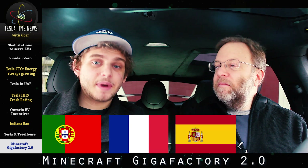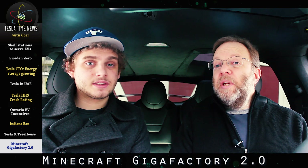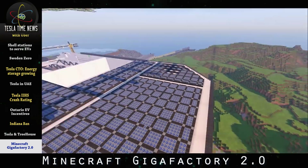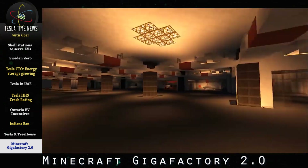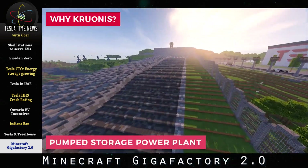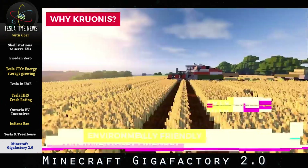We've heard of many countries including Portugal, France, Spain, Germany, and the Netherlands vying for the next Tesla Gigafactory. Well this week, a team of 40 gamers in Lithuania spent two days building a virtual Gigafactory in the Lithuanian town of Kruonis to get the attention of Elon. Tesla plans to make a decision later this year about where to locate Gigafactory 2.0, which will produce both batteries and cars.